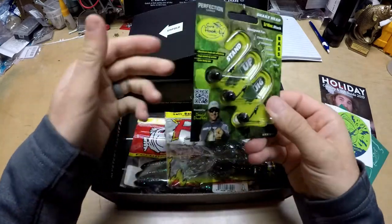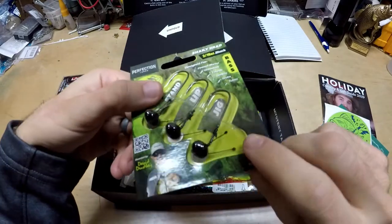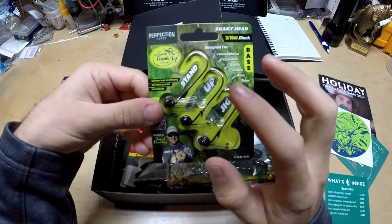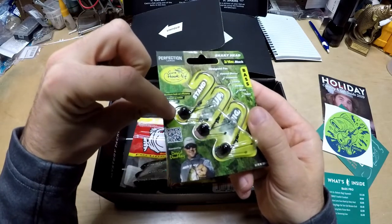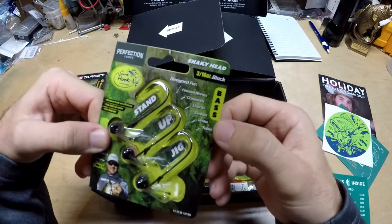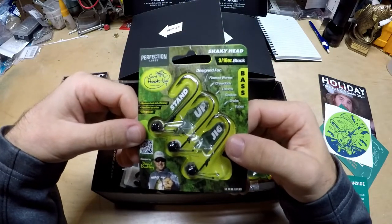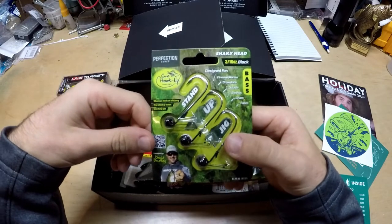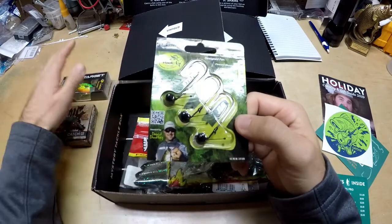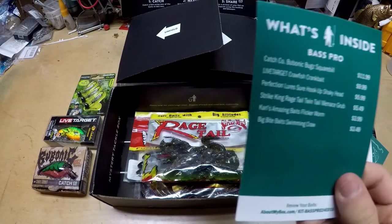Next up is the Perfection Lures Sure Hookup Shaky Head. It's an original idea — it's got these little arms on the back to help the bait stand up. You've got your line tie point and then those little stand-up sticks, so it keeps the bait upright as you drag it across the bottom. It works with tubes, grubs, Senkos, lizards, crawdads, and finesse worms. I really like the legs on it — a good friend of mine swears by these. Three-sixteenths ounce in black — I'll do that all day. Moving this to number one.